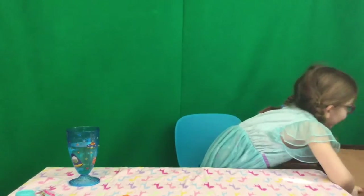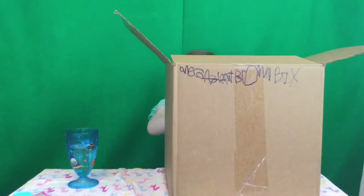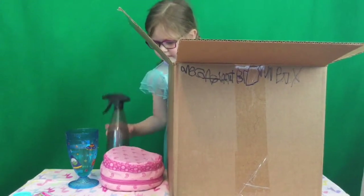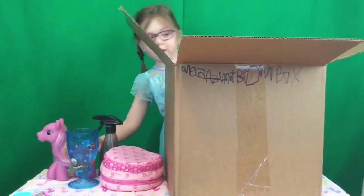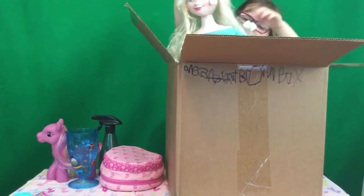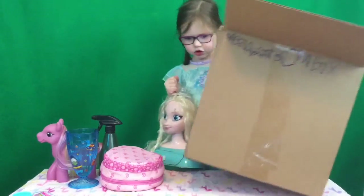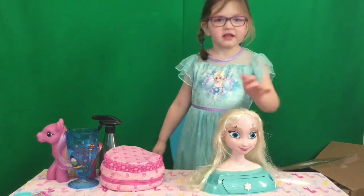I'll get this mega giant box up here again. I'm going to stand up because I want you to open it. Once everything is out, I'm going to get the stuff out of her hair. I got it on her waist. Okay, this is a very big box. The first thing that is in here is an Elsa Styleman head.